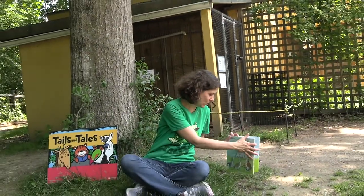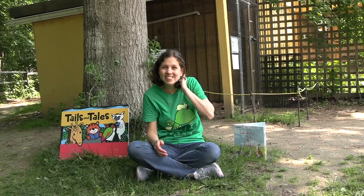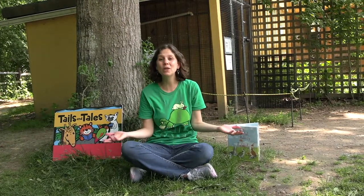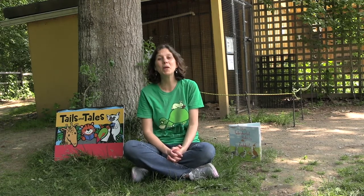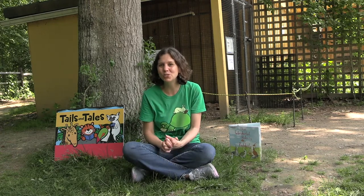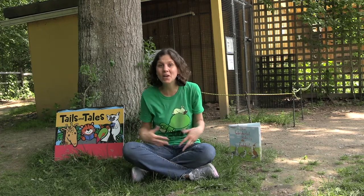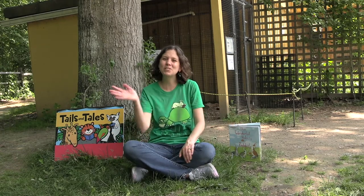I loved that story, and we've learned so much today researching rabbits. I hope you're all reading wonderful stories at home, and for those participating in the Good Now Library Summer Reading Program, I hope you're keeping good track of those minutes. I hope you will join us next week when we will be observing owls. Thanks so much — bye-bye!